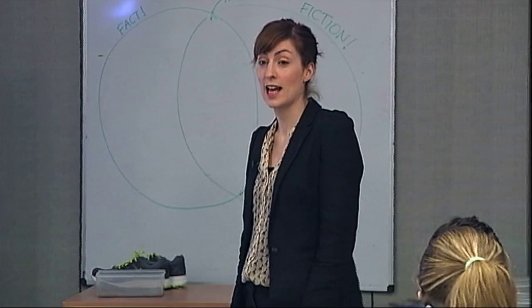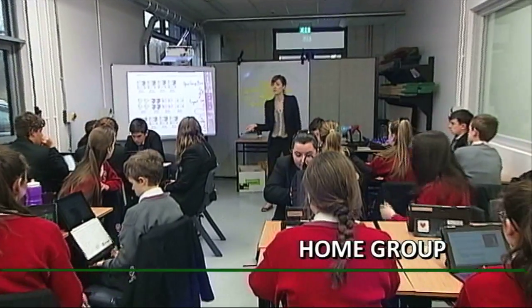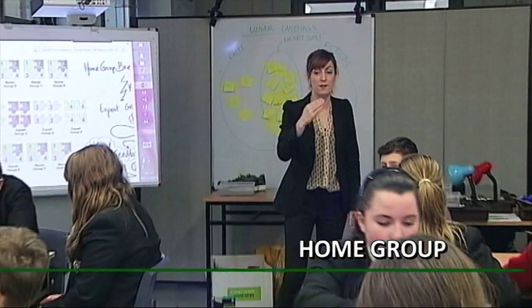This morning we're going to look at the lunar landings. The Jigsaw strategy begins with all students in a home group, maybe five home groups throughout the class. There is about a five-minute briefing activity whereby each of the groups are given a problem to solve.